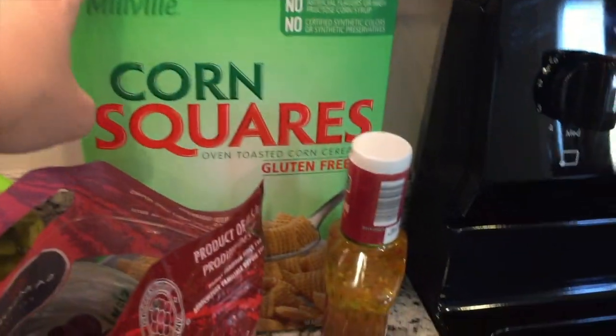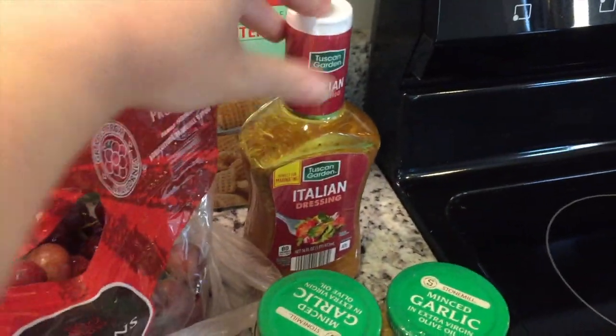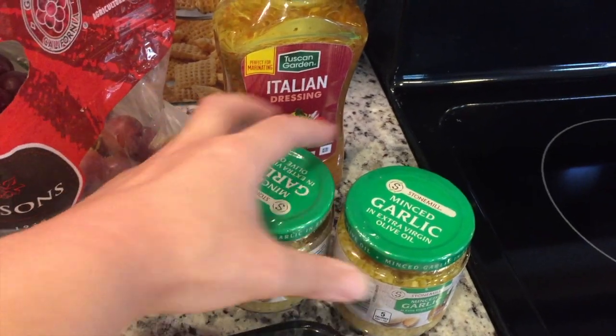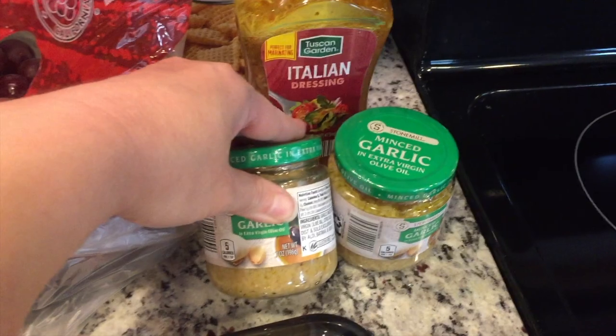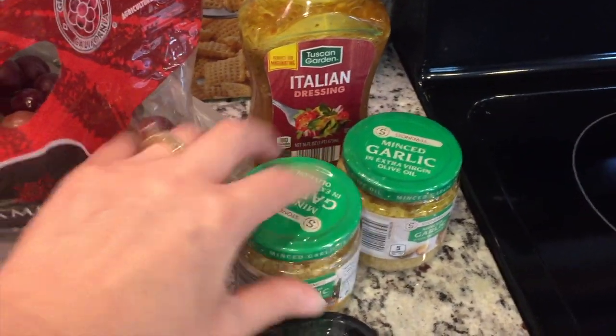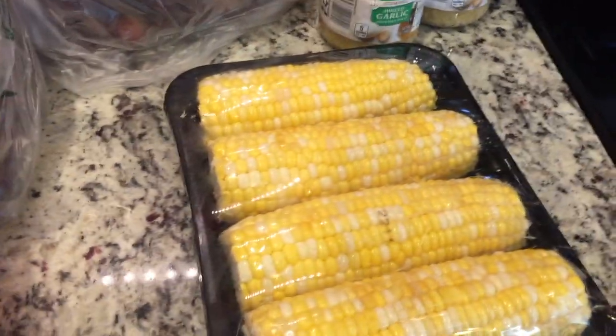It's not really in any particular order, but I picked up some corn squares, some Italian dressing — I just opened up the one that was in the pantry. I got a couple of things of minced garlic, just because we go through it a lot and I realized I didn't have any in the pantry, which is not good, so I figured I'd pick up two.